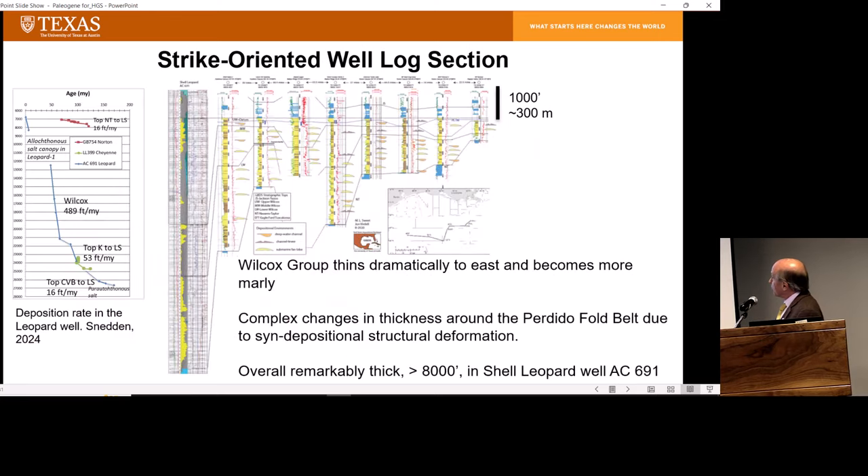This is a strike profile. As you go east, the Wilcox is very thin — just a few hundred feet thick — and eventually as you go further east into Florida waters it becomes just marl. As you go westward it becomes very thick. This is the Shell AC-691 Leopard Well, just released a few months ago. There's over 8,000 feet of Paleocene deepwater sand in this well — just staggering the amount of sand. It looks like an inverted basin; salt was obviously being deformed to generate such a great thickness of sediment. It's now sitting on a structural high and was a discovery.